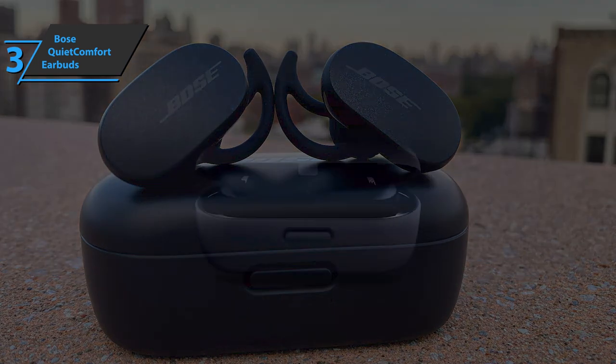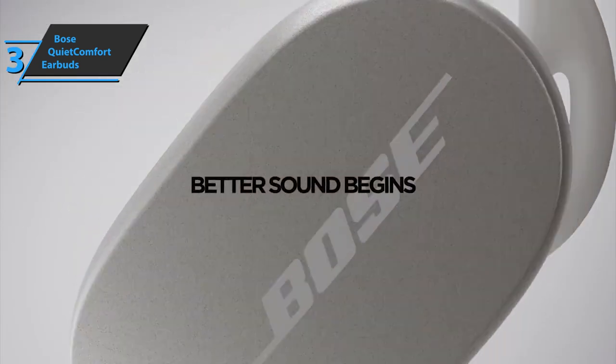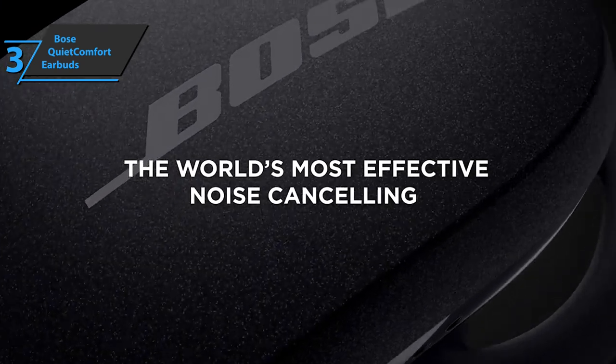Thanks to the design of the Stay Here Max tips, every part of the surface that touches the earlobe is made of soft silicone, providing comfort during all-day wear. Quality stuff — a thumbs up from here.